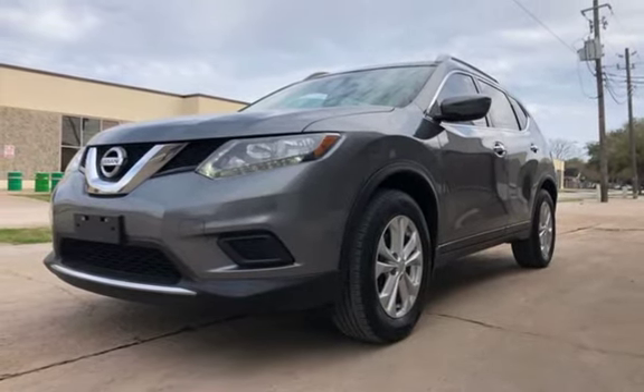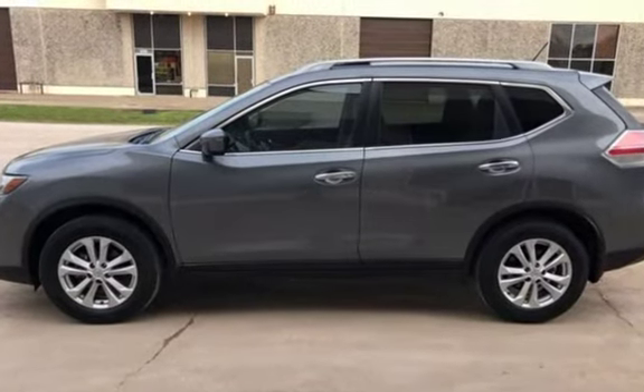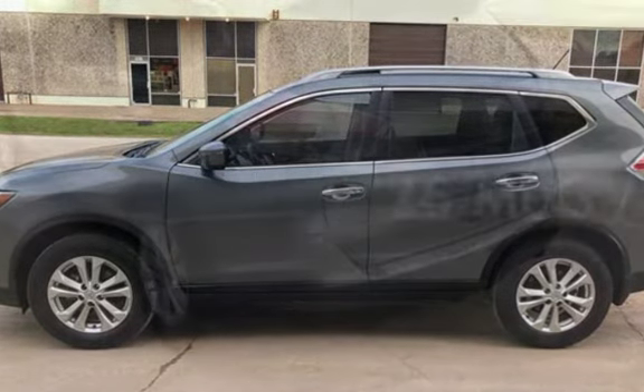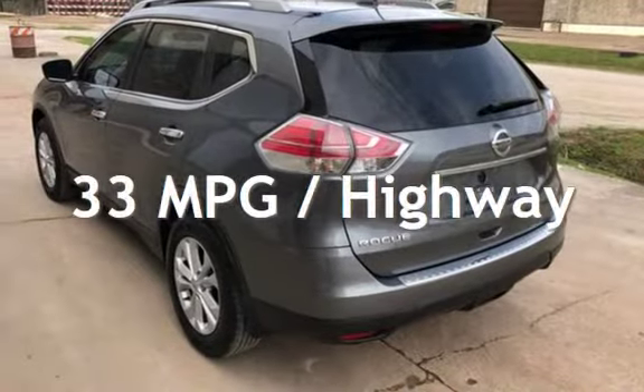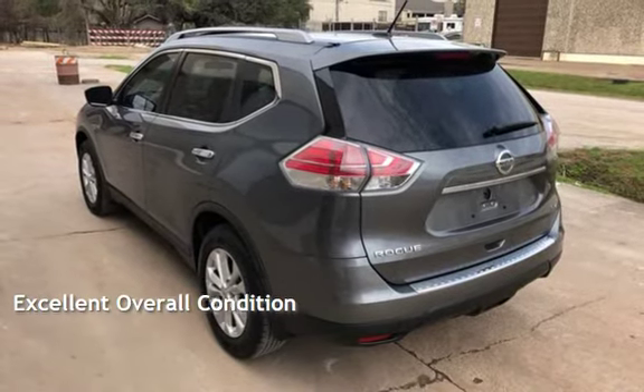This Nissan has less than 64,000 miles on the odometer. Estimated fuel economy for this vehicle is 26 miles per gallon in the city and 33 miles per gallon on the highway. This vehicle is in excellent overall condition.